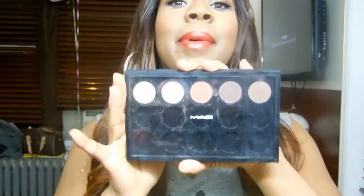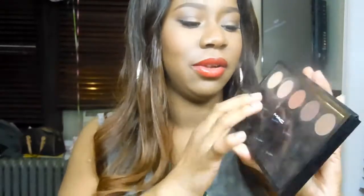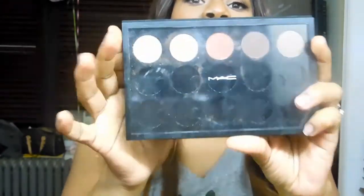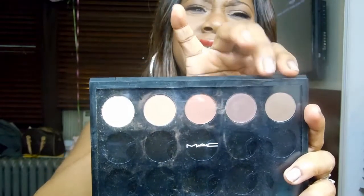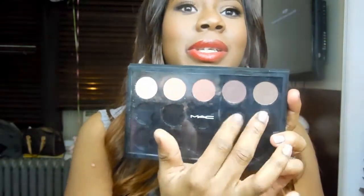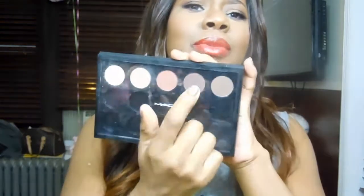My next obsession is my MAC palette. I haven't really filled it up as of yet — I'm going slowly — but as you can see I have all neutral colors. That first one is rice paper, that's soft brown, brown script, and espresso. I always use rice paper — I used it today as my under-eye highlight and tear-duct highlight. Soft brown I used as a transition color, brown script in my crease, and I used another one just to deepen the outer V a little bit.